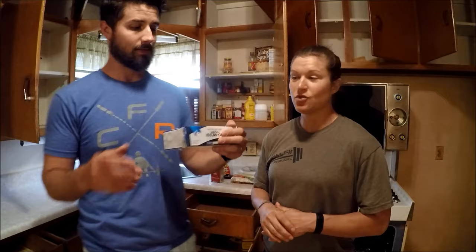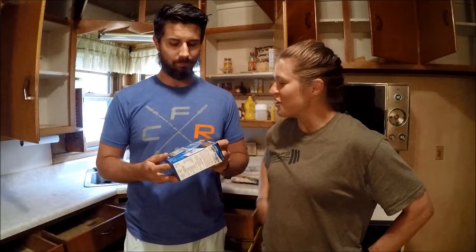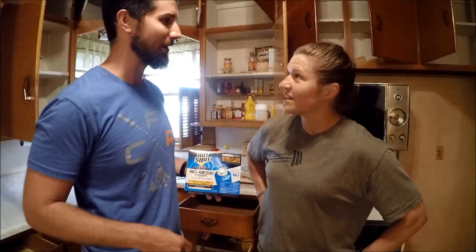We have all the cabinets open because we're getting ready to bug bomb. This time we're using the no-mess fogger, brought to you by Hotshot — who's actually not sponsoring us. We haven't used this one before; this is a new one.